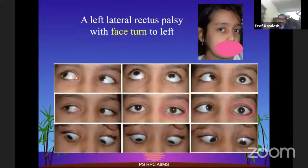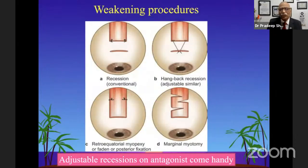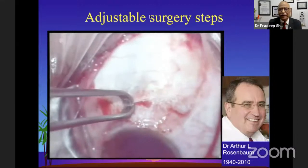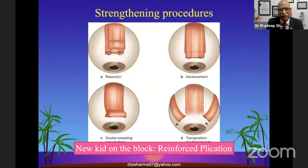In a lateral rectus palsy case, we want to correct the head posture, the deviation, and improve abduction to the maximum possible. If the eye moves up to the midline, we can do just horizontal muscle surgeries — a recession and a resection, or a plication instead of resection. For difficult cases with diplopia, an adjustable recession may be in order so you can correct it more precisely, adjusting five hours later to make the person diplopia-free.